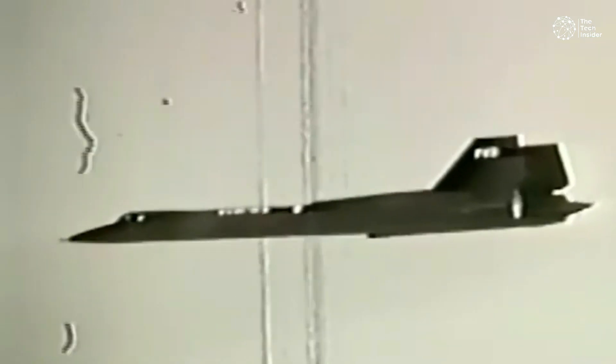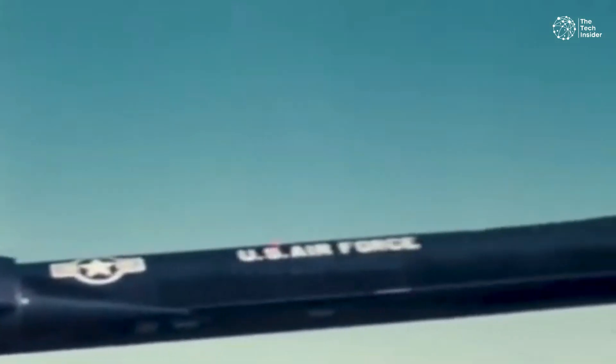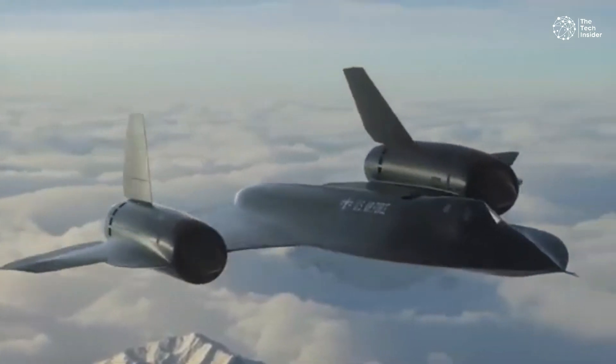Additionally, it could fly at 85,000 feet — a record it still holds — and used an astro-inertial navigation system that relied on stars to find its position.